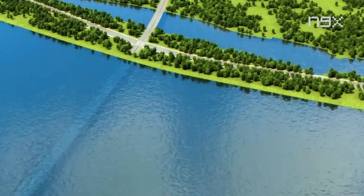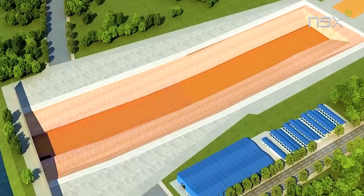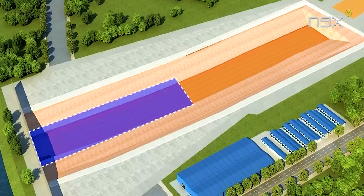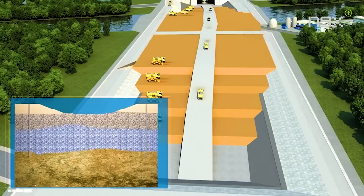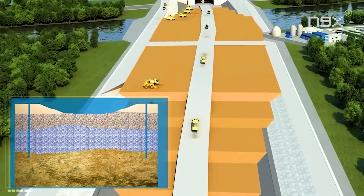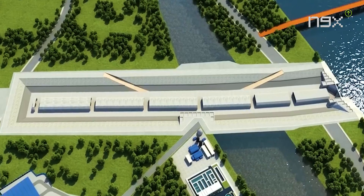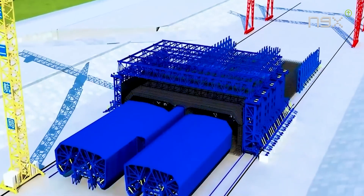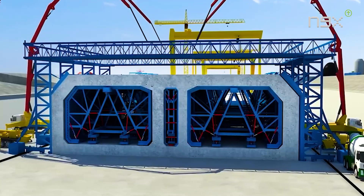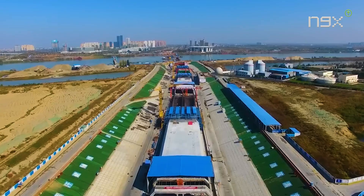Constructing an immersed tunnel is a complex and precise process, akin to crafting a masterpiece. The first step is building a dry dock, similar to a shipyard. Engineers excavate a massive rectangular water tank near the tunnel site and use techniques like slope excavation and diaphragm walls to ensure a level base and watertight conditions. Steel reinforcement cages form the skeleton of the tunnel segments, and concrete is poured into molds to create the segment walls. After curing, engineers maintain optimal concrete quality using ultrasonic mist cooling internally and geo-textile blankets externally for moisture retention.